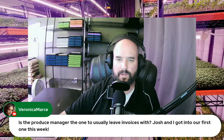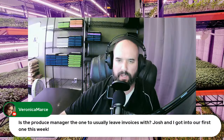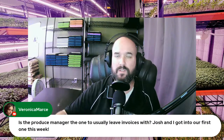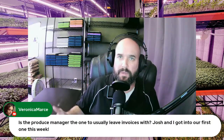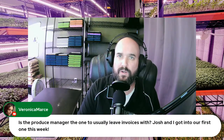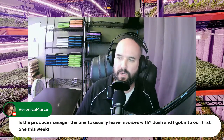Question from Jocelyn: is the produce manager the one you usually leave invoices with? Congratulations on getting into your first grocery store! Yes — the produce manager is typically who you talk to from setup, to delivery, to giving the invoice on a weekly basis. If you need to follow up on payment, it's usually them. There's usually an office processing payments, but the produce manager can help move things along if you're not in their system yet — it can take a minute.